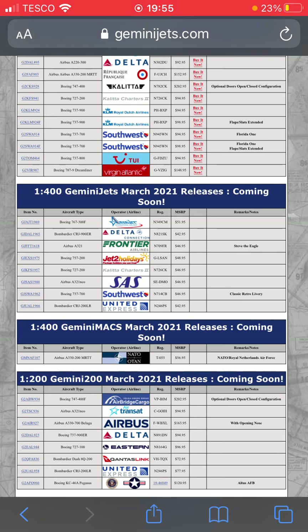First up we have the AmerioJet 767-300F. This looks really nice — I'm probably gonna go for this one.